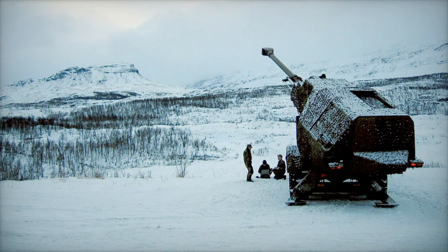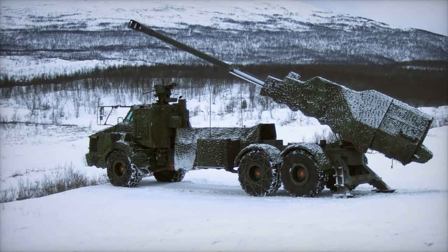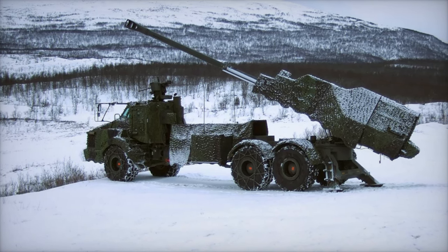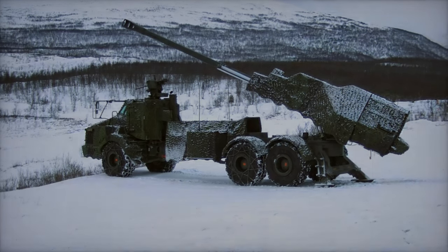The lessons learned from this massive multinational exercise will serve as the foundation for future cooperation and refinement of NATO's artillery tactics, further strengthening the alliance's resolve to protect its members and maintain peace in an increasingly complex global security environment.